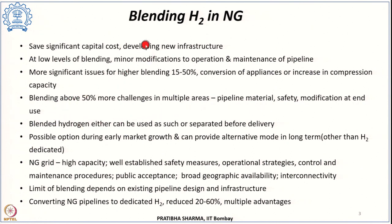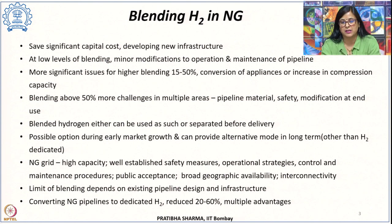For hydrogen blended with natural gas there are two options: either it could be used as such at end-use facilities and utilities that can handle a certain percentage of hydrogen in natural gas, or the blended hydrogen has to be separated before delivery for the end-use application — which will add up to the cost. The benefit of using the existing natural gas pipeline network is the high capacity: about 5,000 kilometers of hydrogen-dedicated pipelines exist globally, as against 3 million kilometers of natural gas pipelines. There is also underground storage of natural gas of about 400 billion cubic meters globally.